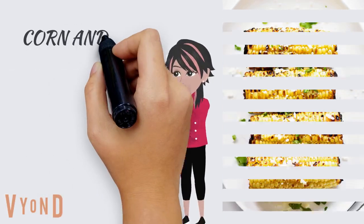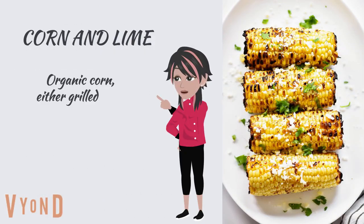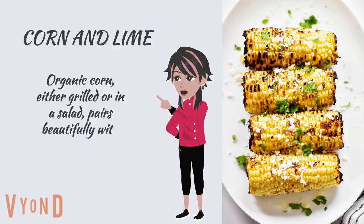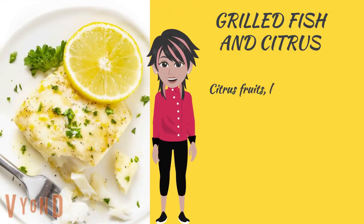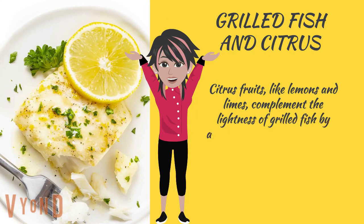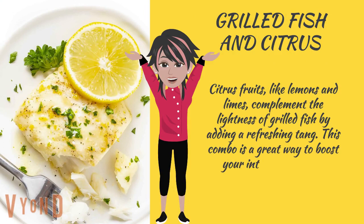Corn and lime: organic corn, either grilled or in a salad, pairs beautifully with the zesty tang of lime. Grilled fish and citrus: citrus fruits, like lemons and limes, complement the lightness of grilled fish by adding a refreshing tang. This combo is a great way to boost your intake of protein.